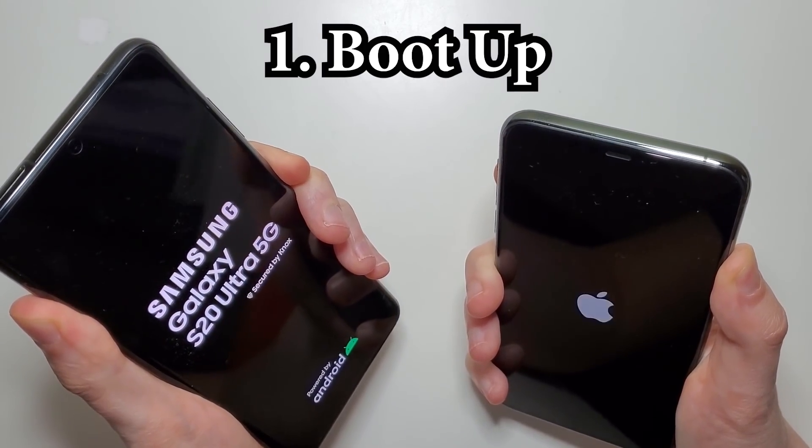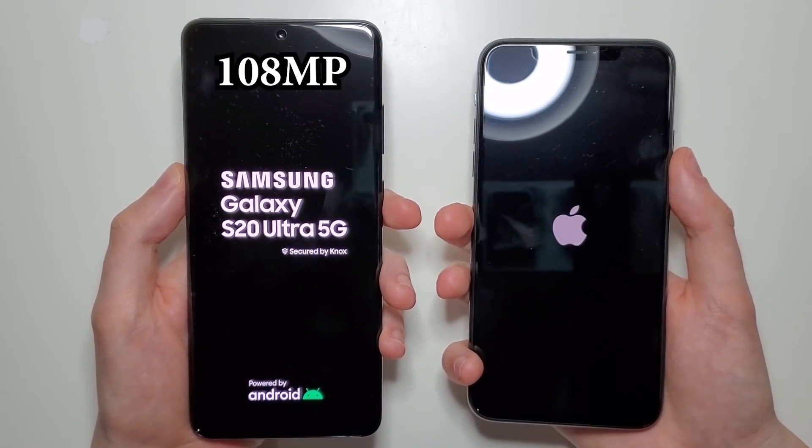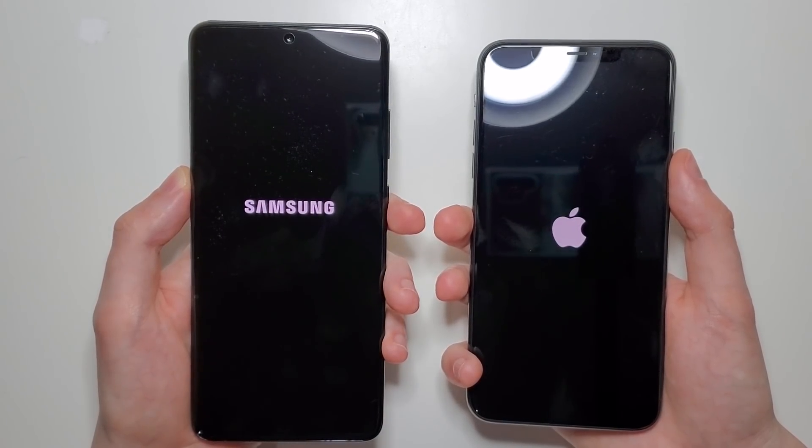Now the Samsung has some pretty excellent specs — I'd say the best on the market. It has a camera over 100MP and also a 5000mAh capacity battery, but that said we'll see how it holds up in actual use.